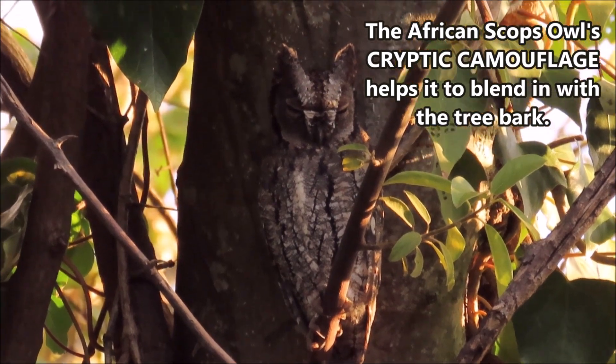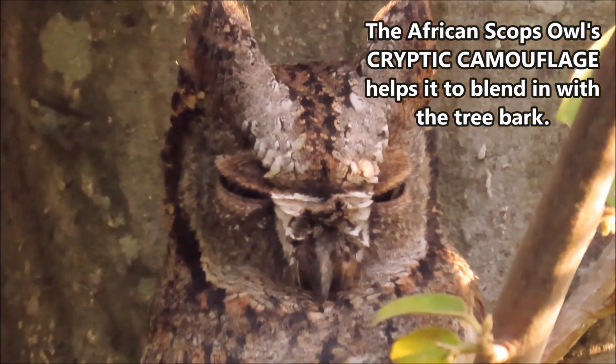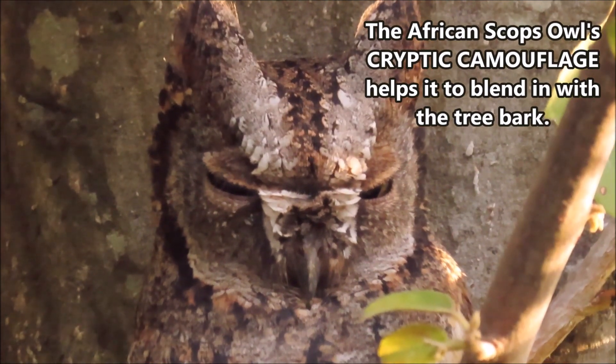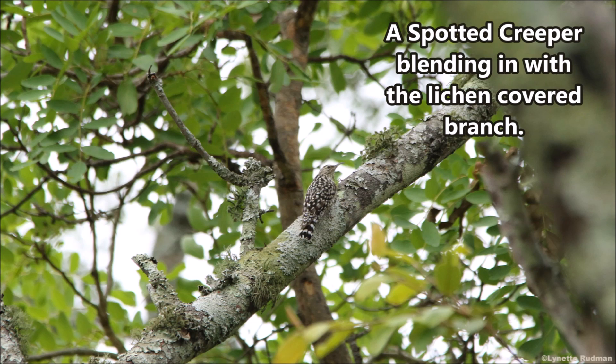The African Scops Owl's cryptic camouflage helps it to blend in with the tree bark. A spotted creeper blending in with a lichen-covered branch.